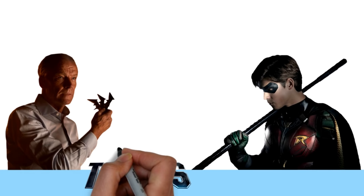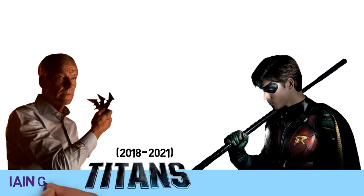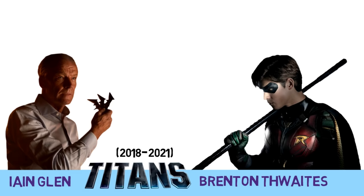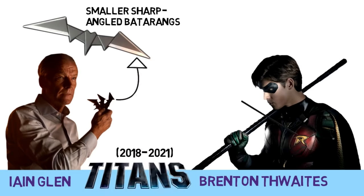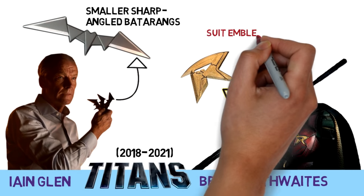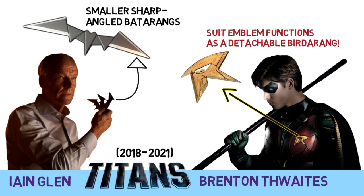Now let's move to the TV shows. In Titans, Ian Glenn's Batman used smaller sharp angled Batarangs, while Robin's suit had an R-shaped emblem that functions as a detachable Birdarang.